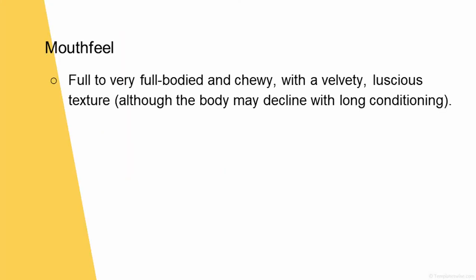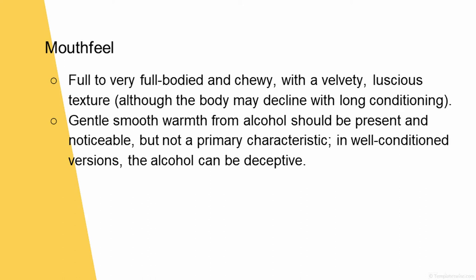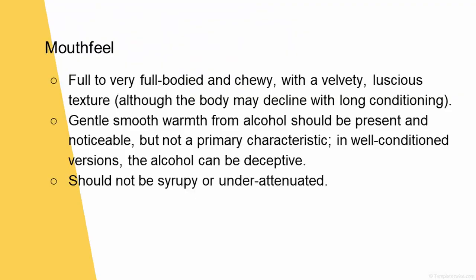Mouthfeel: full to very full-bodied and chewy, with a velvety, luscious texture, although the body may decline with long conditioning. Gentle, smooth warmth from alcohol should be present and noticeable but not a primary characteristic. In well-conditioned versions, the alcohol can be deceptive — it should not be syrupy or under-attenuated. So the alcohol can be deceptive — like it'll sneak up on you. You're like, hey, this is a nice sweet drink — 12%!